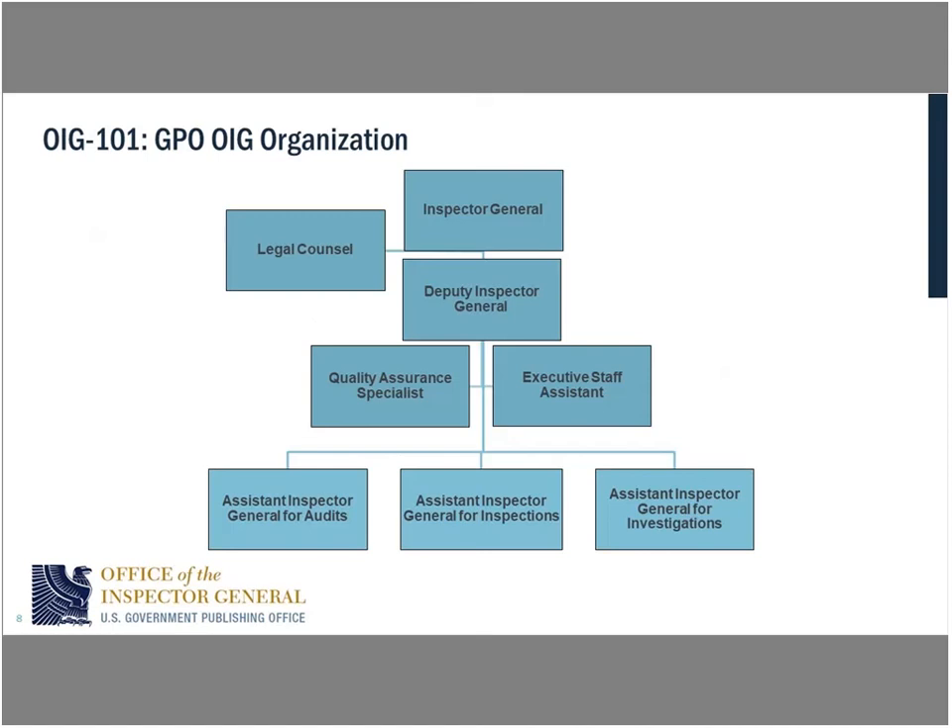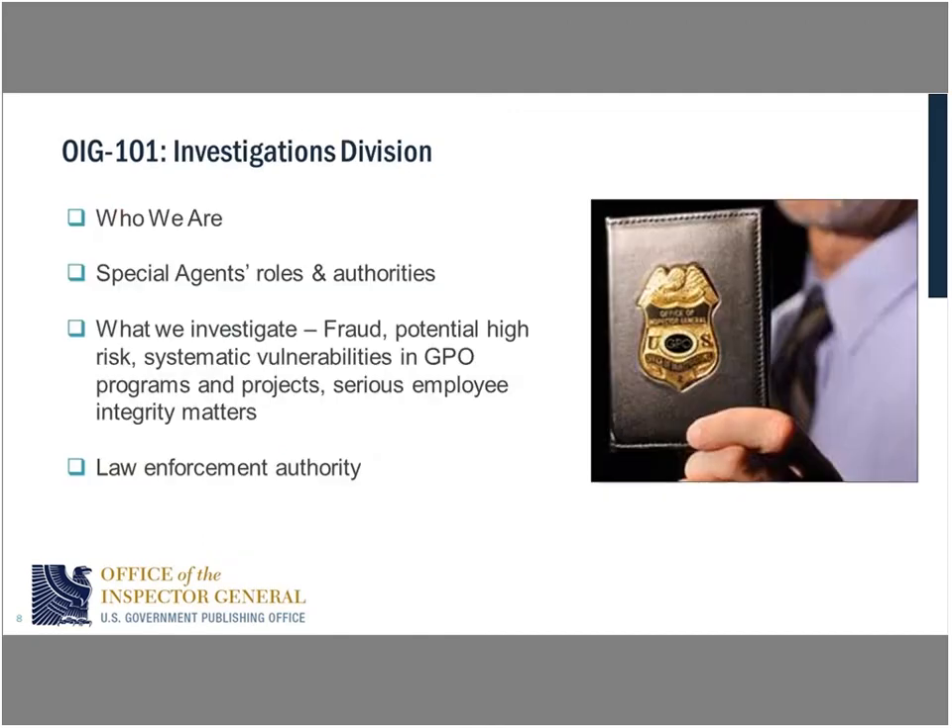Our organization has the Inspector General — that's Mike Leary — a Deputy Inspector General, some front office staff, and our own legal counsel. The Office of General Counsel represents the agency, while our legal counsel represents the Inspector General. Where the rubber meets the road are the three divisions at the bottom: the Assistant Inspector General for Audits, Inspections, and Investigations. Audits and investigations are really how an IG does its business.